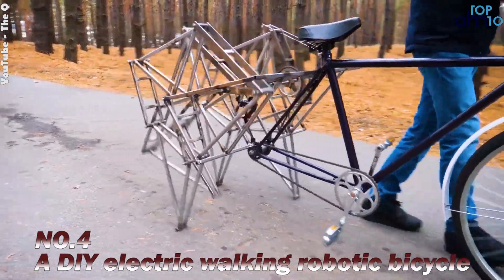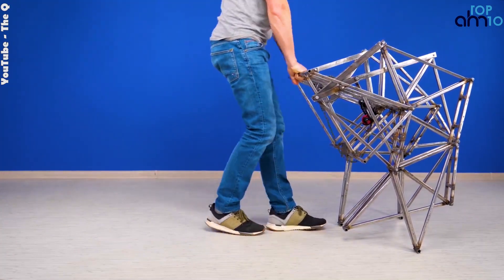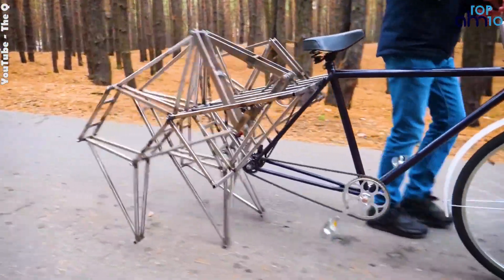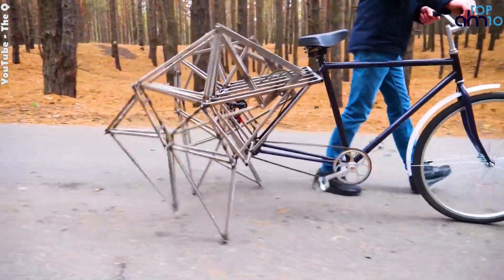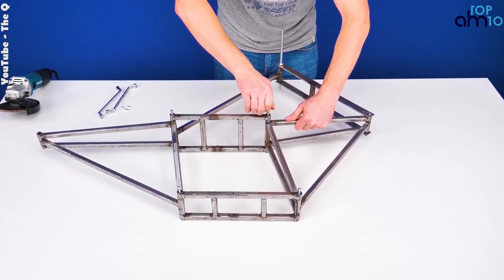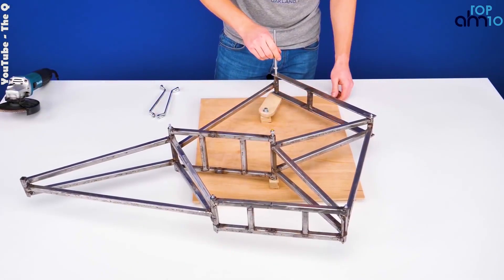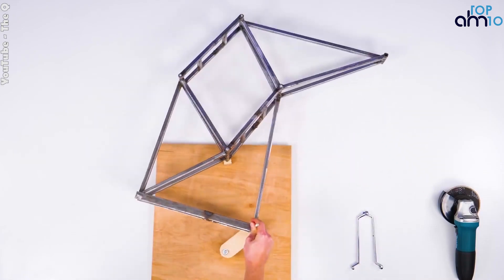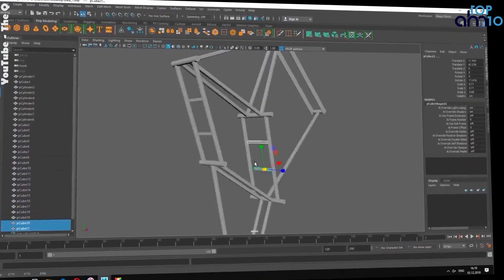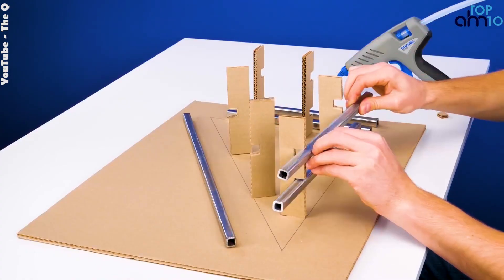A DIY electric walking robotic bicycle is a unique combination of a bicycle and a robot, created by individuals using electrical and mechanical engineering skills. This type of robot is designed to move on two wheels just like a regular bicycle, but with the added ability to walk using a set of legs. Building a DIY electric walking robotic bicycle can be a challenging and rewarding hobby for those with an interest in engineering and robotics. The process typically starts with designing the overall look and functionality, followed by gathering the necessary electrical components and building the mechanical structure.